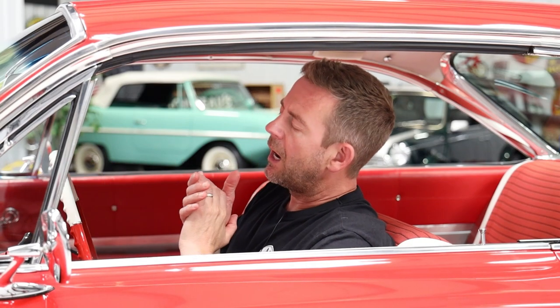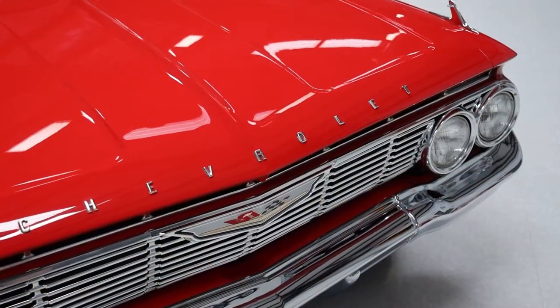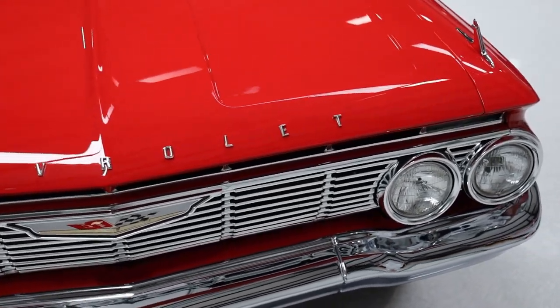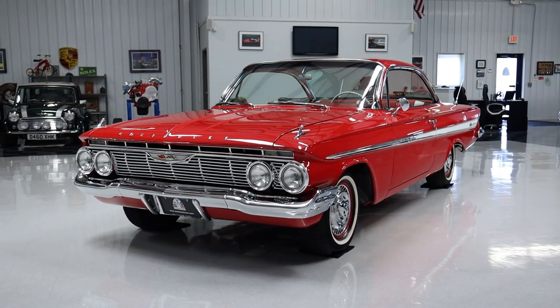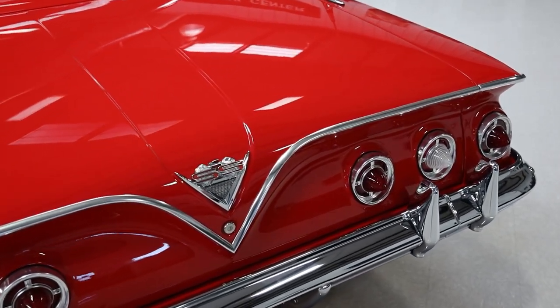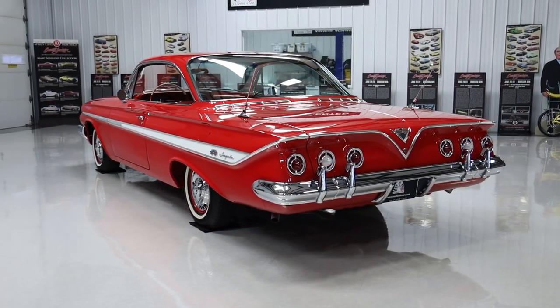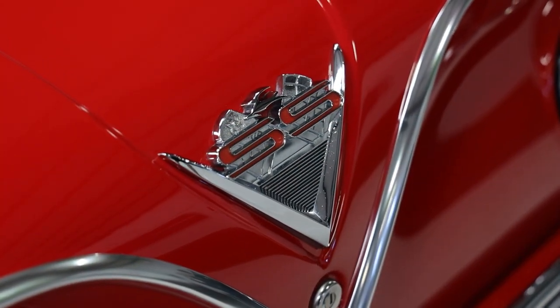Let's talk about the exterior. When you're looking down the sides of this car, I would describe the body as very, very straight. These are really big cars — 119-inch wheelbase — it's just a long car, and a lot of times you get waves in the doors and rear quarters. This vehicle's body is absolutely beautiful. When you look at the gap lines — referring to the hood, doors, and trunk lid — the gaps on this car are also really good. They did a really nice job with the body work, making everything fit really well.